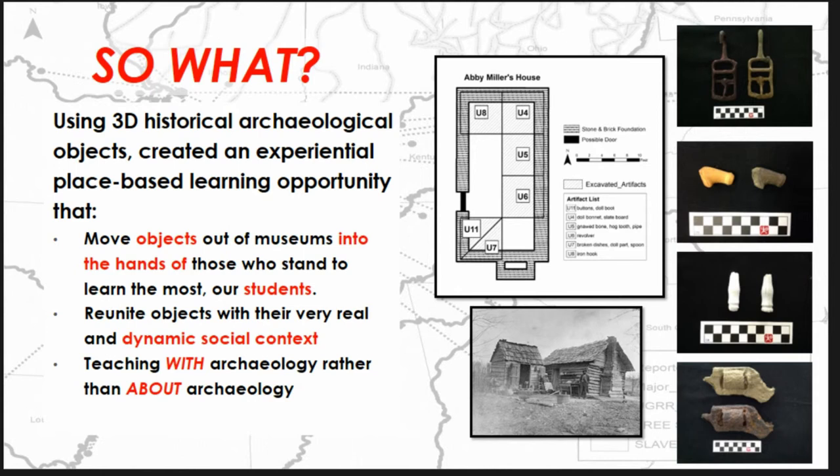We think this is a very exciting new approach that has not been widely implemented in high schools yet, but is currently being taught in a number of local high schools. Using 3D archaeological objects, we maintain that we can create an experiential, place-based learning opportunity for students that they wouldn't otherwise have — perhaps they can't get into the field or aren't within range of visiting a museum. By moving objects out of the museum into the hands of those who stand to learn the most — our students, our community learners — we reunite objects with their very real and dynamic social context, teaching with archaeology rather than about archaeology.